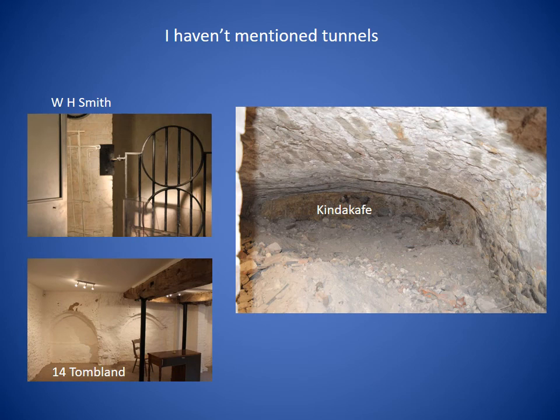I haven't mentioned tunnels because my talk is about undercrofts rather than tunnels, but I'm sure some of you are interested to know if there are any tunnels in these undercrofts. If you look at the photograph of WH Smith, there's an iron gate blocking off what seems to be a passage leading somewhere — I was told it was a blocked-off tunnel, but I couldn't see without getting through the gate. At 14 Tombland there are arches which look as if there could be tunnels, but they're just blind arches. The County Café, which for a long time when it was Bonds was rumoured to have tunnels leading to the castle and to the cathedral — well, according to Brian Ayres it's just a 15th century undercroft with no evidence of tunnels. So there may well be tunnels in Norwich, but lots of the tunnels which are rumoured to exist are probably just misconceptions.